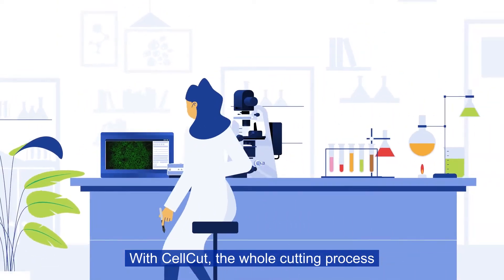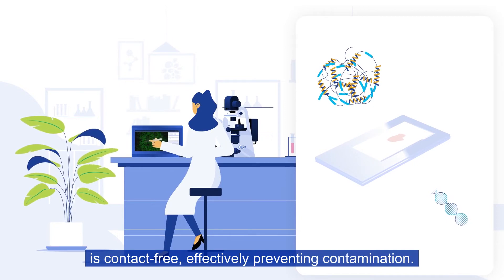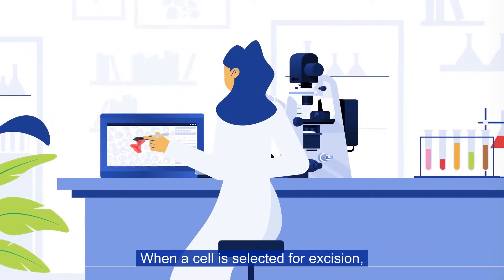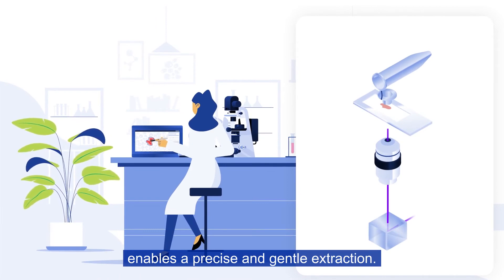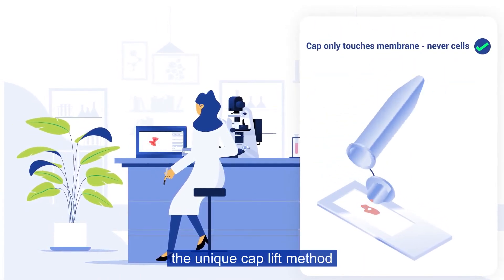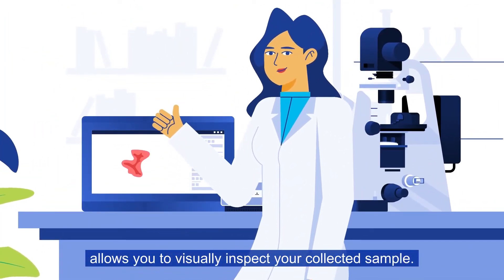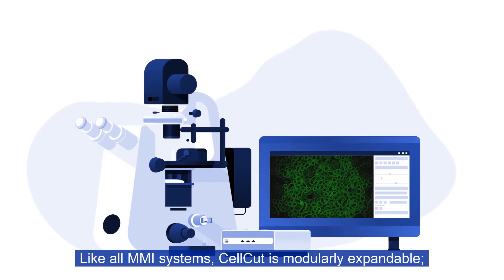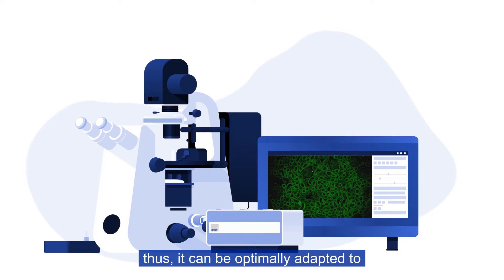With CellCut, the whole cutting process is contact-free, effectively preventing contamination. When a cell is selected for excision, the maintenance-free MMI laser enables a precise and gentle extraction. After isolation, the unique cap-lift method allows you to visually inspect your collected sample. Like all MMI systems, CellCut is modularly expandable, and can be optimally adapted to your specific area of application.